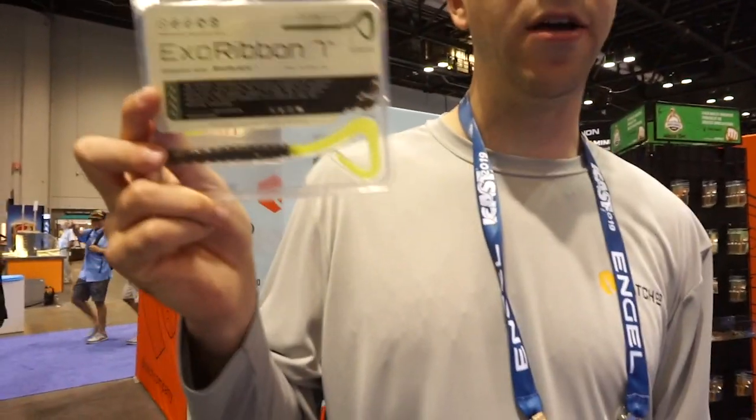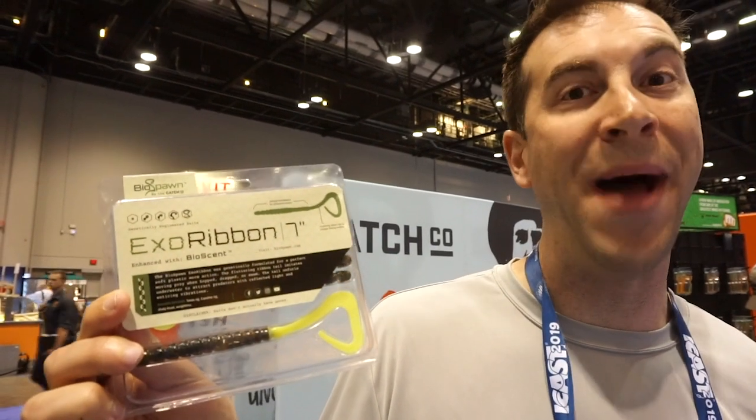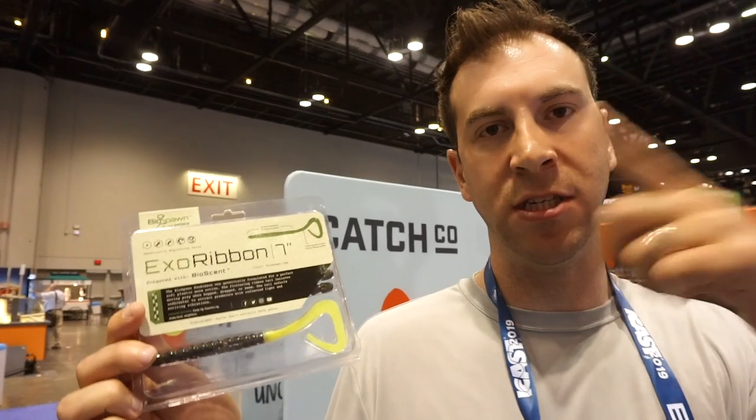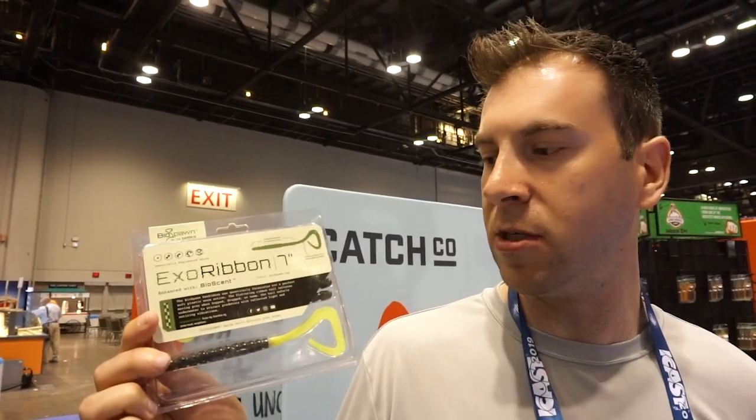From Biospawn, we have a new ribbon tail coming out called the XO Ribbon. The way we designed this ribbon tail is a little different — most of the curve from the tail is actually in the back end of the bait. So it gives it a unique action, more of a flap action versus a twisting flutter. It's going to be in stores at Tackle Warehouse and Carl's Bait and Tackle shortly.